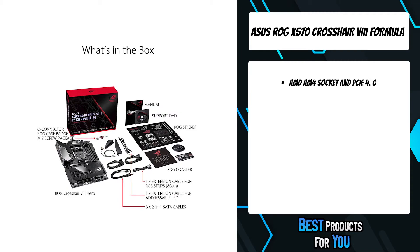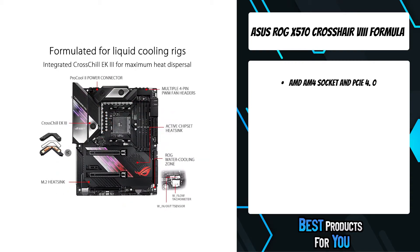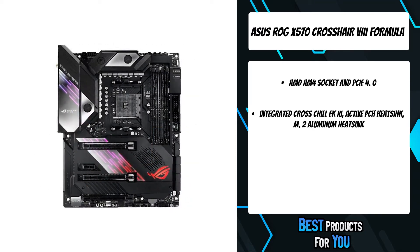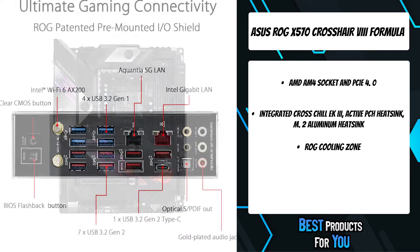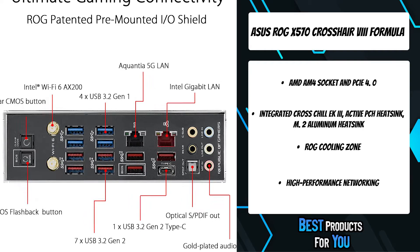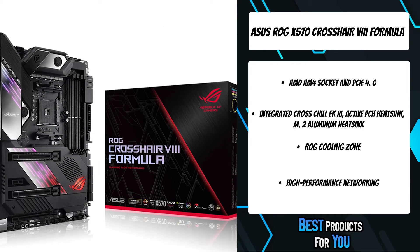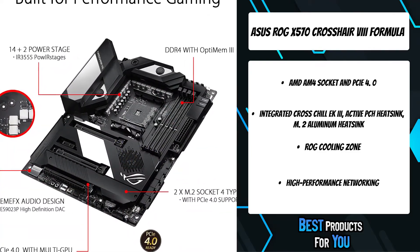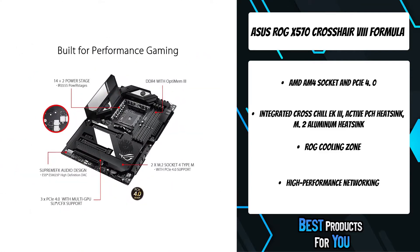AI Suite 3's dashboard-style control panel lets you fine-tune almost every aspect of your system. Get the best balance between performance, cooling, stability, and efficiency via one simple and intuitive interface. Crosschill EK3 lets you cool with air and water. The redesigned cooling channels provide wider copper, delivering up to 29.3 degrees C lower MOSFET temperatures on water, and the G1/4 threaded fittings mean Crosschill EK3 easily fits existing setups.